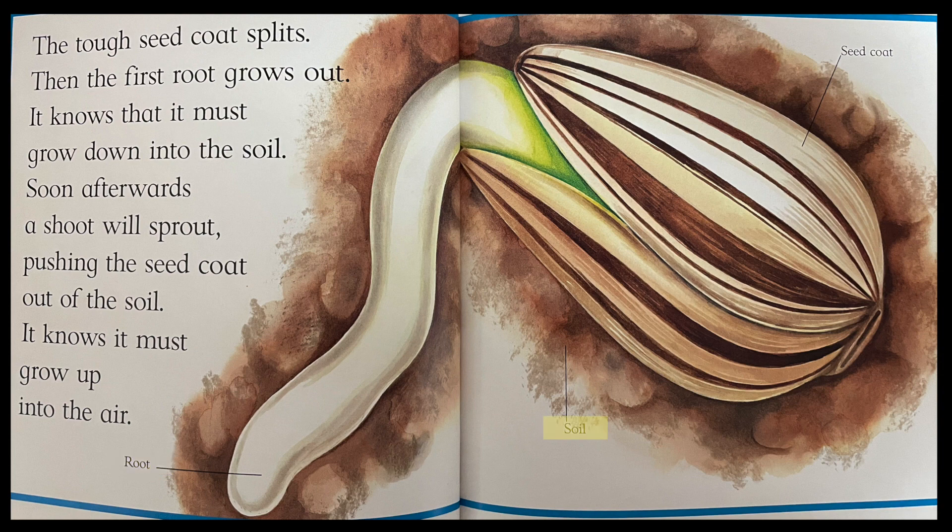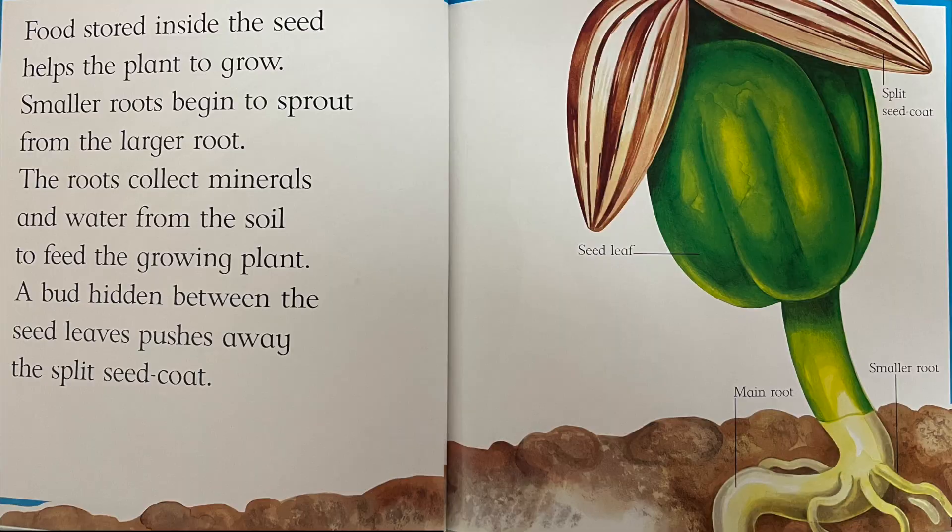Root. Soil. Food stored inside the seed helps the plant to grow. Smaller roots begin to sprout from the larger roots. The roots collect minerals and water from the soil to feed the growing plant. A bud hidden between the seed leaves pushes away the split seed coat.